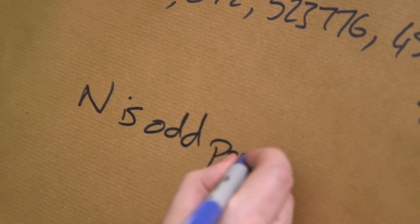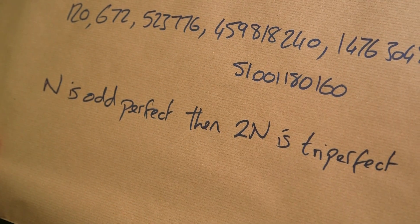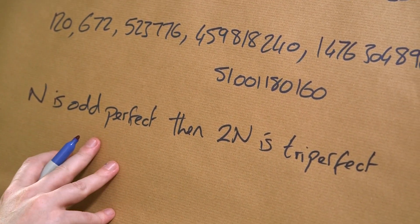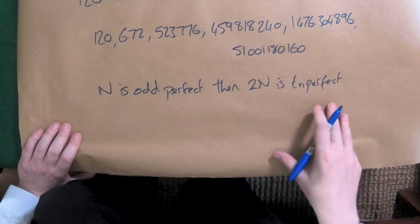There's another reason this list is believed complete: it's related to odd perfect numbers. We haven't found any odd perfect numbers, and there's a relation between them and tri-perfect numbers. If a number n is odd-perfect, then 2n is tri-perfect. So if we ever find an odd-perfect number, we'd automatically find a new tri-perfect number. Either this list is incomplete and odd-perfect numbers exist, or the list is complete — which would mean there are no odd-perfect numbers. We strongly believe that's true, though it's not proven.